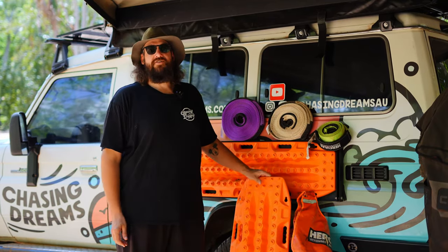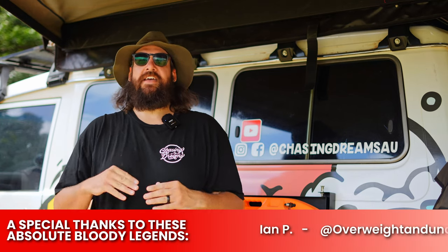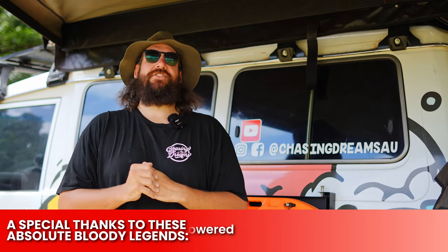I want to take a moment for a special thank you to everyone — your generosity and support honestly means the absolute world to us and has changed our lives more than you'll ever know. A special thank you to the supporters listed below, and a massive thank you to Overweight and Underpowered — you guys have been with us through this journey for quite a long time and your support is just unreal. Thank you doesn't seem enough. We love you guys — absolute bloody legends.